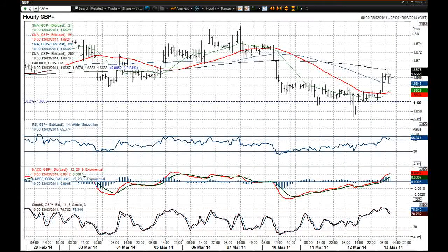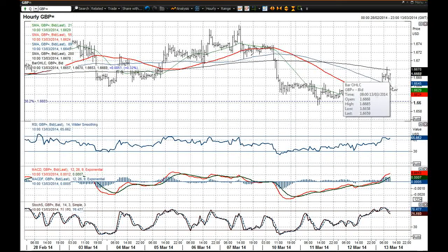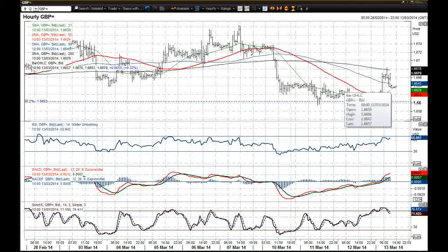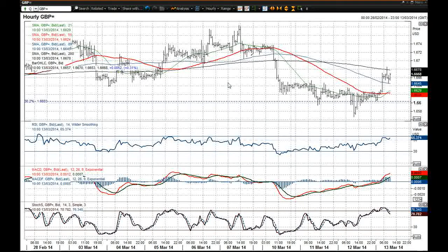Certainly I think the two levels we need to be looking out for today are 1.6685 on the upside and now that's around 1.6650 with that low. If we move either side of those you'd probably be going with that move. So that's my take on cable today — a little bit of a mixed bag, but nonetheless that is what the chart is suggesting.